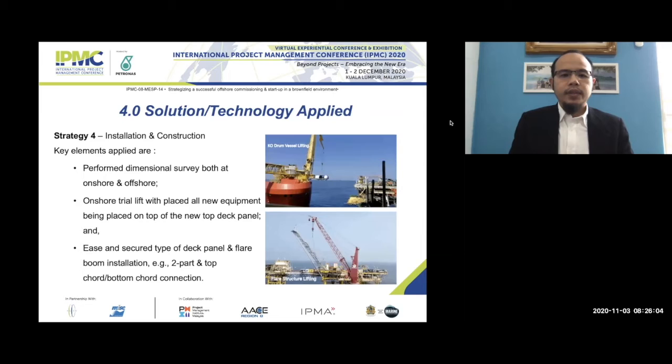In terms of technology and installation strategy, the key element applied is performing dimensional surveys both onshore and offshore. We also performed onshore trial lifts for all new equipment. We installed a new deck — removing the existing early deck and replacing it with a new deck platform to mount all new equipment. To ensure no problems during offshore installation, we trial-lifted everything onshore, then strategized the installation of the panel and flare boom for easy installation and securing.